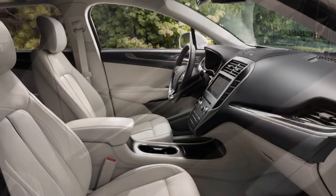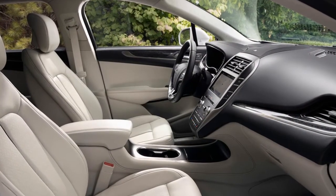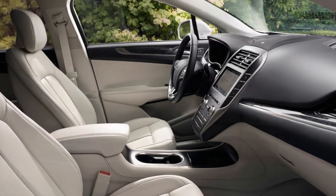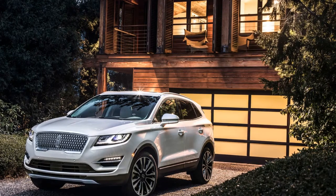"The Lincoln MKC has that kind of appeal and we believe the new MKC will capture even more luxury clients." The most noticeable difference between this model and last year's version is the new signature grille that replaces the unusual wing-shaped one. LED headlights flank the new grille, and the rear end receives chrome highlights.